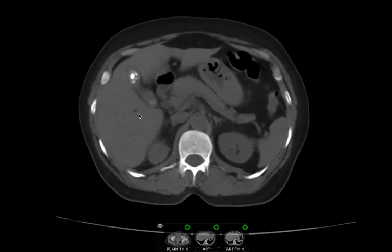There is a small fat-containing lesion in the liver in segments 5 and 6, which could represent a lipoma.